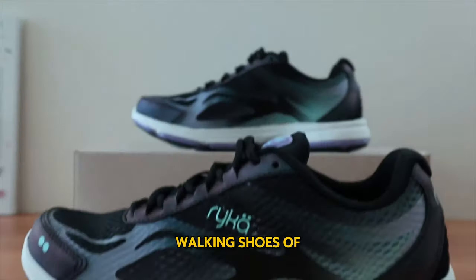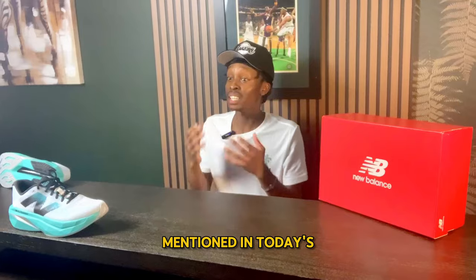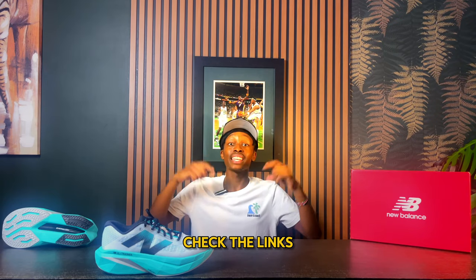Here are 10 of the best walking shoes of 2024. If you would like to buy any of the shoes mentioned in today's video, go ahead and check the links down below in the description.